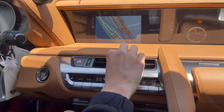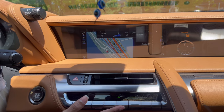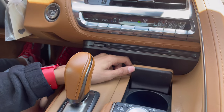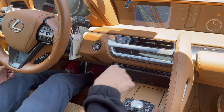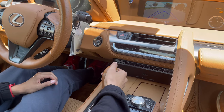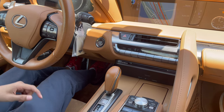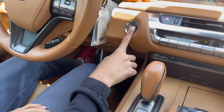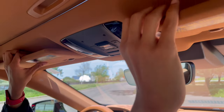The AC controls include auto, off, temperature up/down, and airflow direction — all digital and analog. There's a CD slot, Mark Levinson branding, and a cup holder. The gear selector is unique: push to drive, reverse, and neutral, with paddle shifters for manual mode. There's a brake hold feature, parking brake inside, and an auto-dimming rearview mirror with light controls and vanity mirrors on either side.